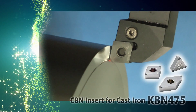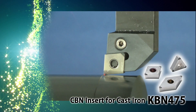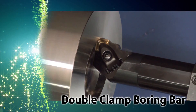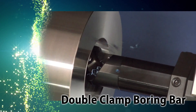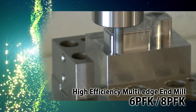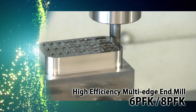Kyocera's CBN Insert Grade KBN475 for high speed grey cast iron machining. Clamp inserts firmly in one action with the new Double Clamp Boring Bar. 6PFK and 8PFK high efficiency multi-edge end mills — 6 and 8 flutes each — allow for high feed shouldering.